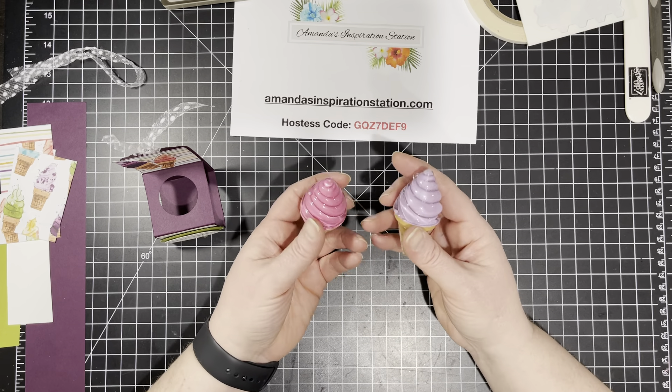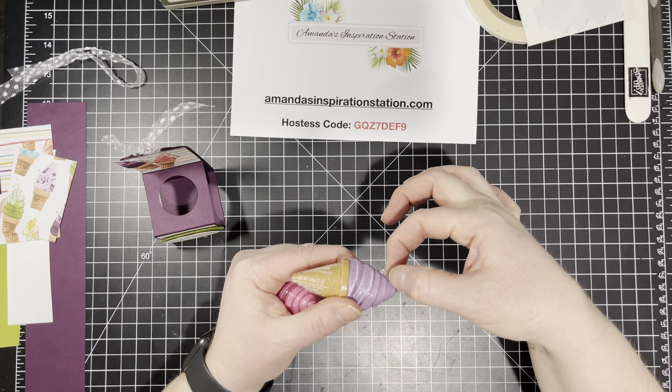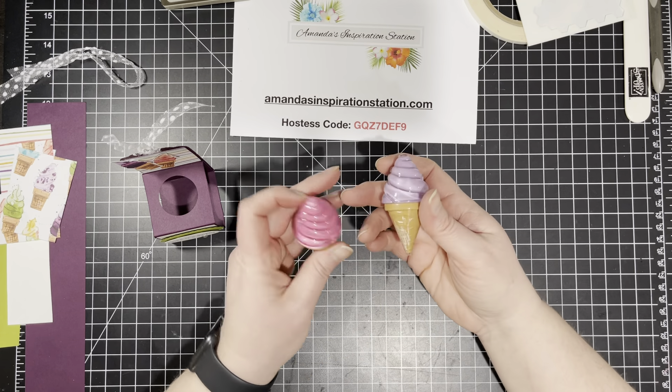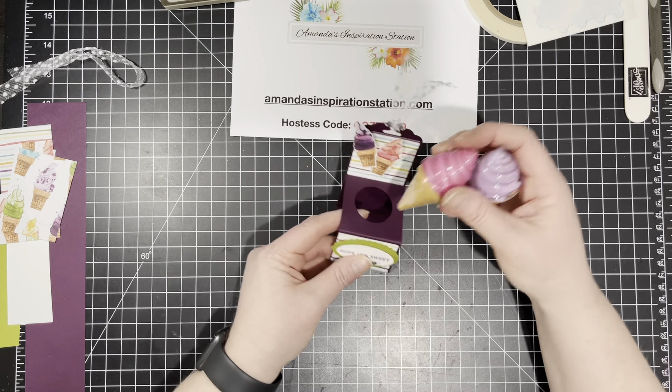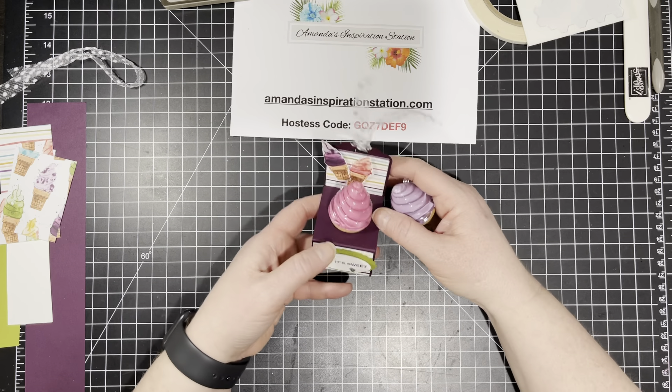These I got at Target as well. What's cool is they have a little plastic hook on the back of them, so you really could tie a string around it. If you're giving it to a little girl, she could wear it around her neck. But we're actually going to place it right in the holder and give it as a little gift like this.